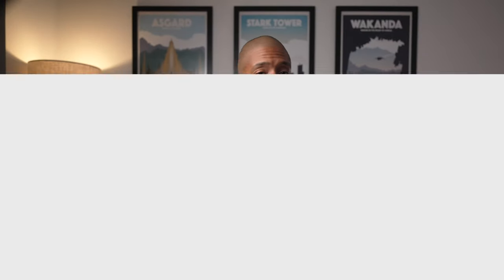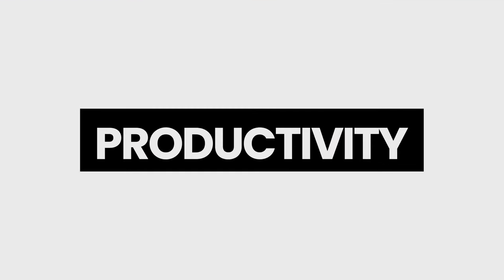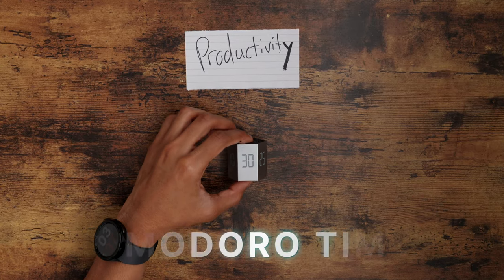Moving to the productivity category — this is where I found the most unique and underrated tech gadgets under $100. Starting off with this Pomodoro timer clock.